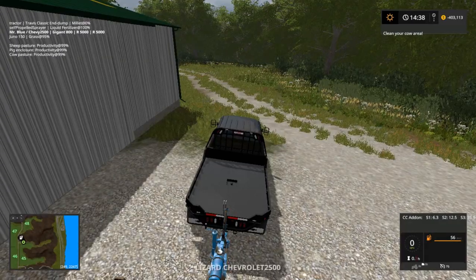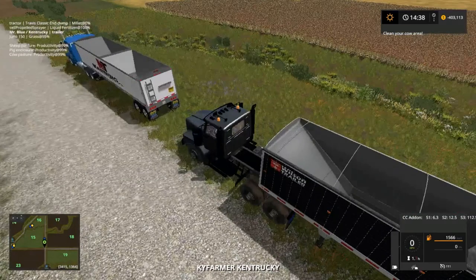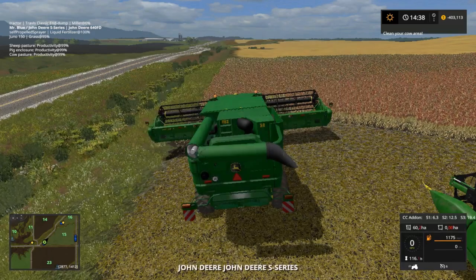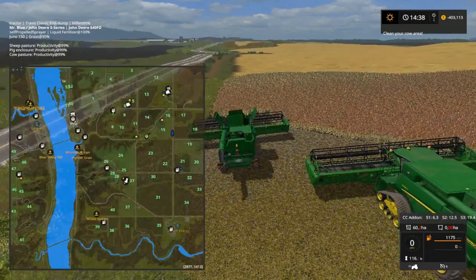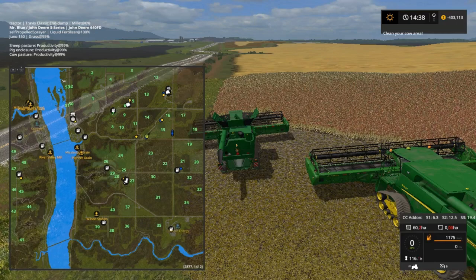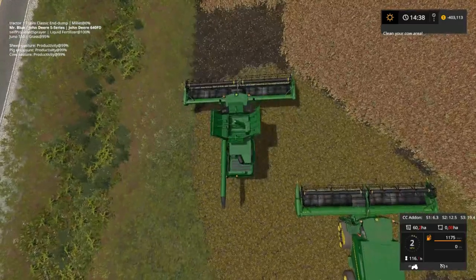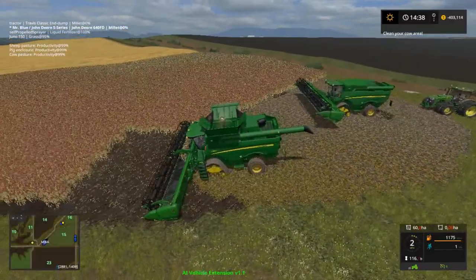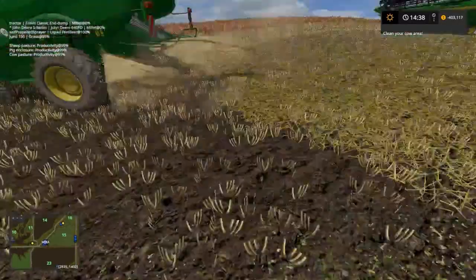We gotta get to our combines, we gotta do some plowing — there are our trucks. We have two great demands: one's up at our spinnery for wool, and one's down at our energy plant for corn, so we gotta check them out. Let's get started. Got Maikai running that and I have an idea of who that is.